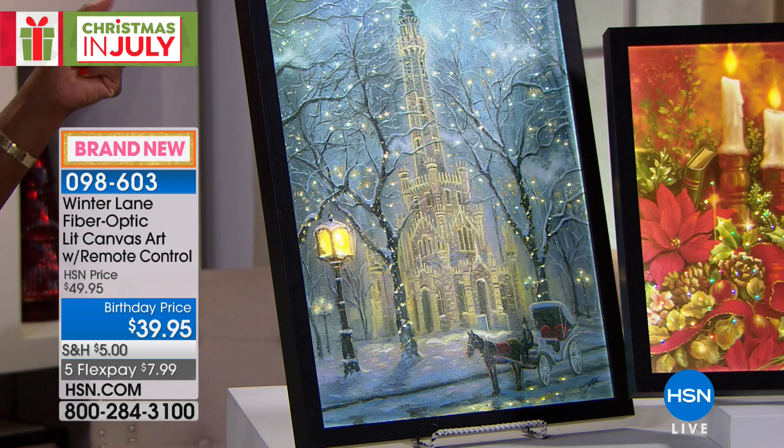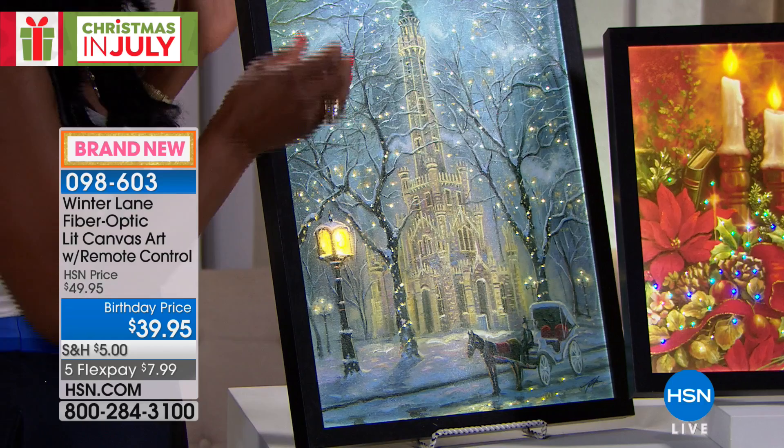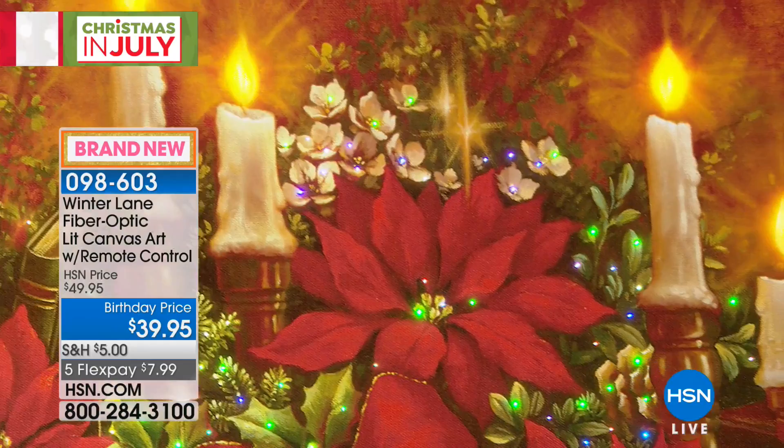The angel, without question, is year-round. The Water Tower and snowman are definitely for the winter. The poinsettia is really the only one that might be a little bit more Christmas-specific. Even just seeing the flickering of the lights, I keep thinking in a dining room or where you're entertaining, it looks like there are actual lights on candles hung on the wall. They're beautiful paintings in and of themselves. We have a few different painters who were commissioned to do these for HSN.